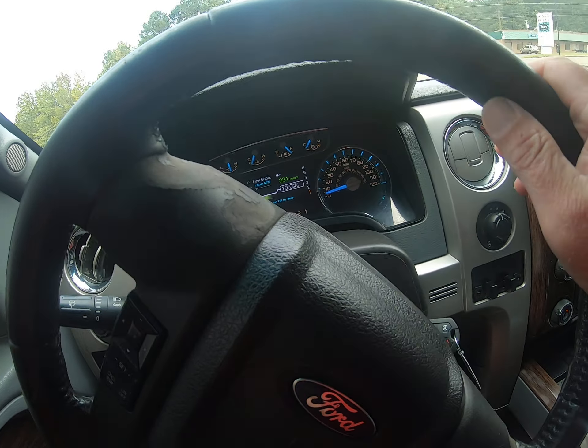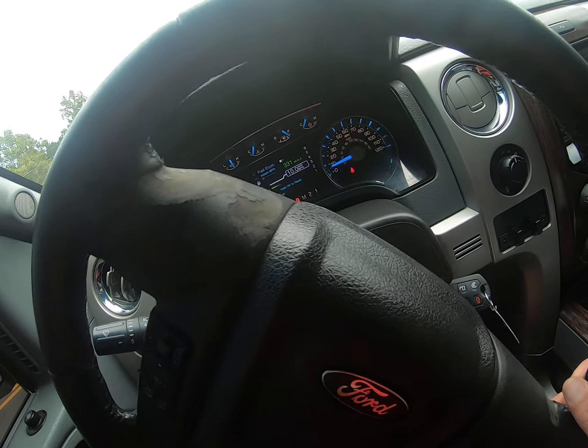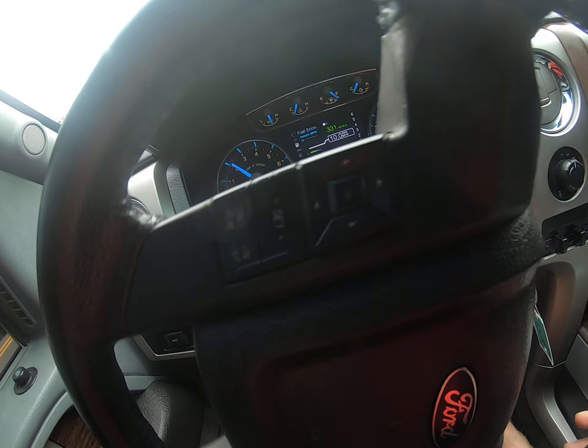Also, sometimes in these videos it makes it look like the dash lights are flickering — they're not. It's just where the light flicks off camera.